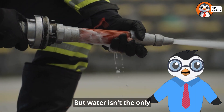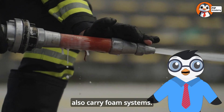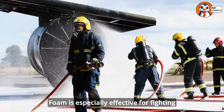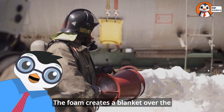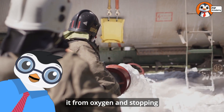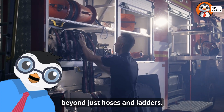Water isn't the only substance fire trucks can spray. Many modern fire trucks also carry foam systems. Foam is especially effective for fighting certain types of fires, like those involving gasoline or other flammable liquids. The foam creates a blanket over the burning liquid, separating it from oxygen and stopping the fire. The tools carried on fire trucks go far beyond just hoses and ladders.